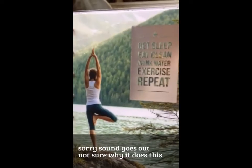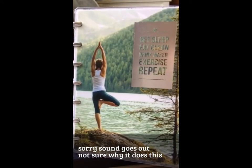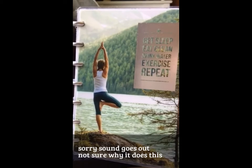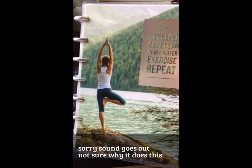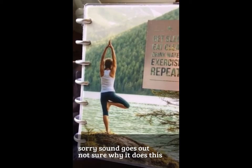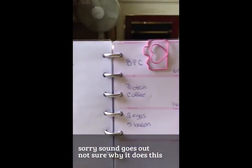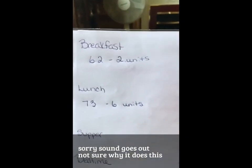I want to show you how I calculate everything and keep track. So just one second, I'm going to turn you guys around and show you what I do. I have this Happy Planner — it's the exercise and food diary. I've taken out the pages because they didn't really work for me, and this is the setup I have.